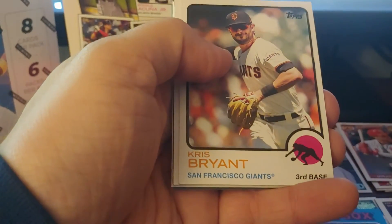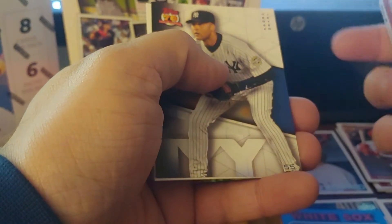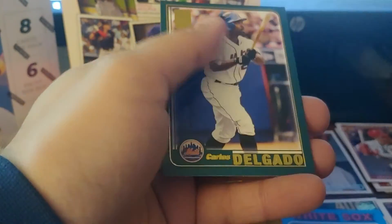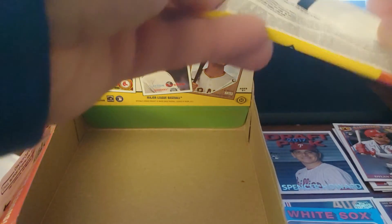Mark McGwire, Chris Bryant as a Giant, Jim Thome, Mitch Haniger, Derek Jeter. I'm not a fan of duplicate cards in the same hobby box and I've definitely gotten a few. Carl Stagano — that's a really nice card.